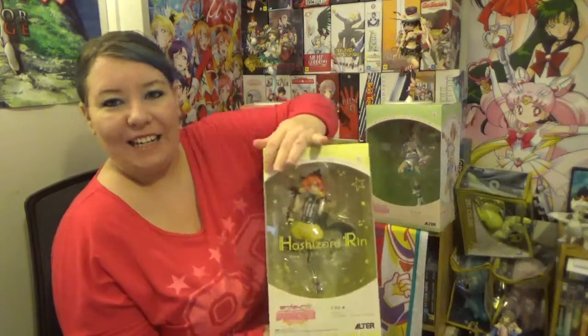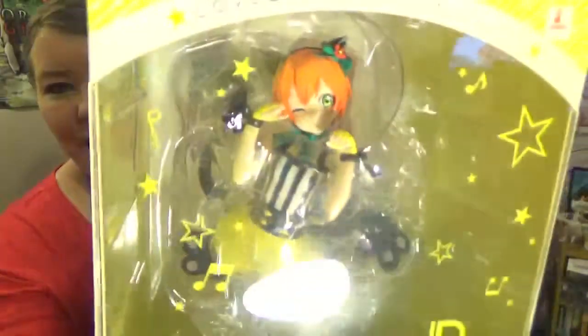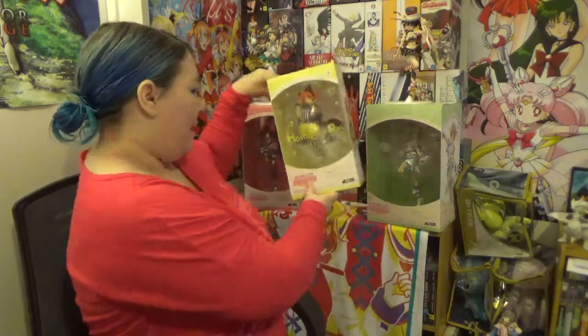And last up we have got Rin. So I realized that I've actually got all of the first years out of the way now. There she is — there's Puri Kat Rin. What I've noticed is that this box here is a lot smaller than the other ones for some reason. Maybe it's just her pose — she doesn't take as much room in the box.